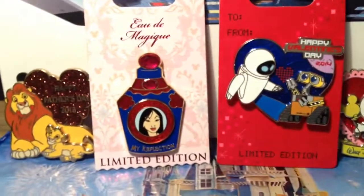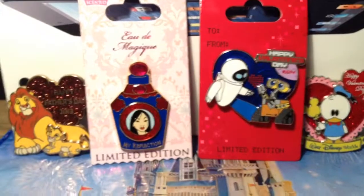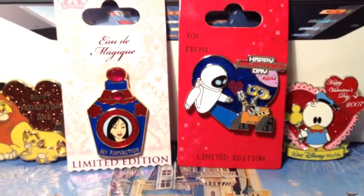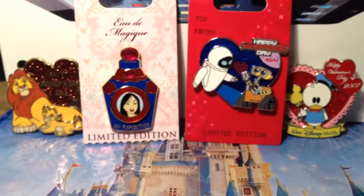If anybody pin trades and goes to a park a lot, let me know if you're really interested in trading. This is a review of the Mulan and the WALL-E pins — I recommend both of them if you guys haven't picked them up already. Thanks for watching, happy trading!